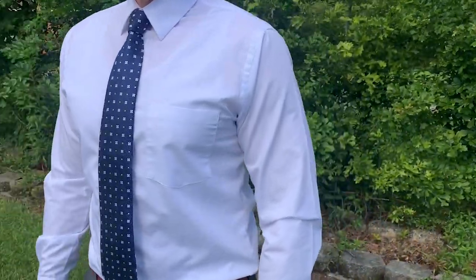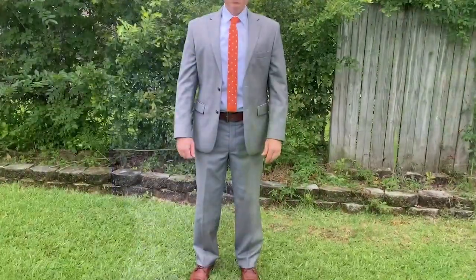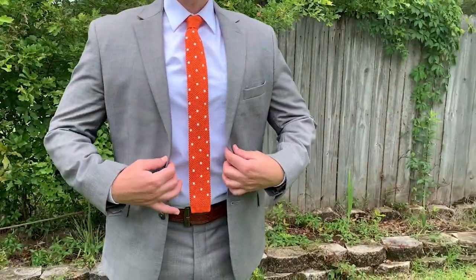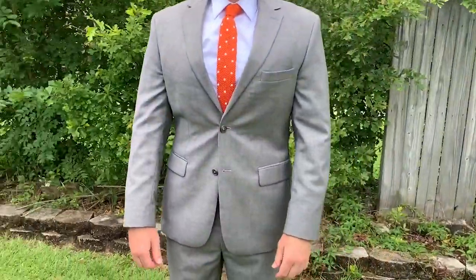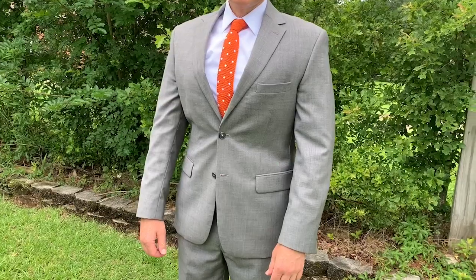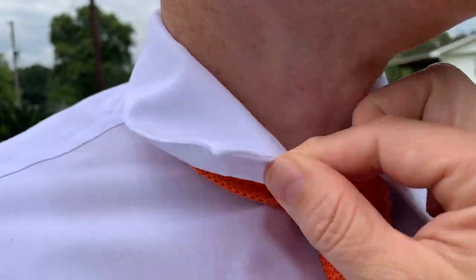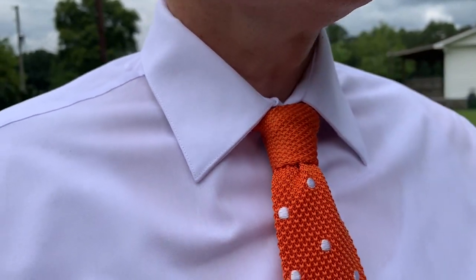It goes with a lot of his different ties, and when he wears it underneath a suit it doesn't bunch up. Because it's fitted, it fits perfectly underneath the suit and you can wear it with so many different colors. This shirt is really nicely made because it has collar stays that are included, sewn into the collar.